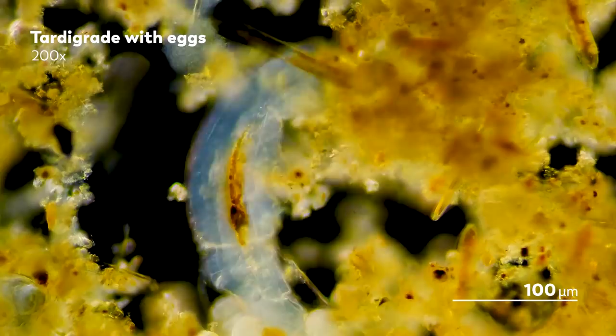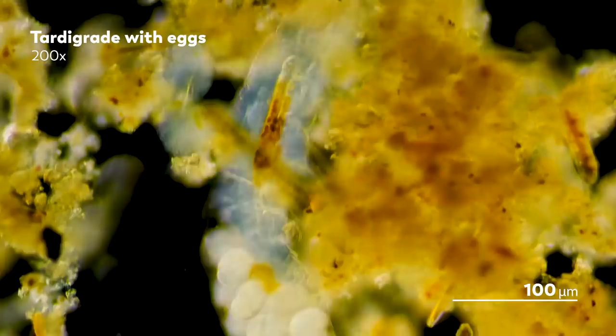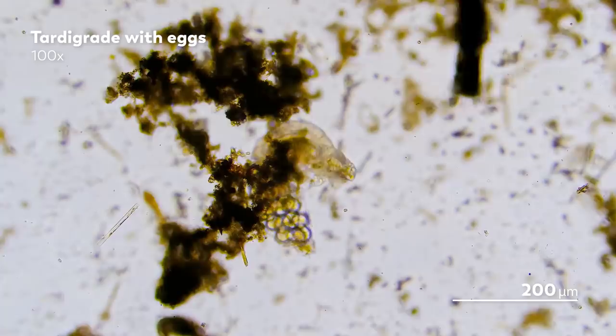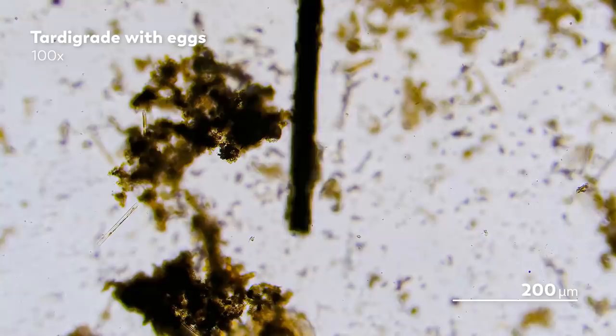But we did very much want to observe this mother-to-be. And so for three days, we followed her, doing our best to also take good care of her. The biggest concern was making sure she wouldn't get too dry, so we had to keep her away from the edges of the slide. To do this, we used only the most advanced techniques — we poked her with the fine hair from a brush to push her towards the more watery regions of the slide. We even set an alarm to remind us to add a drop of water to the slide every four hours, even at night. It's a lot of alarms.